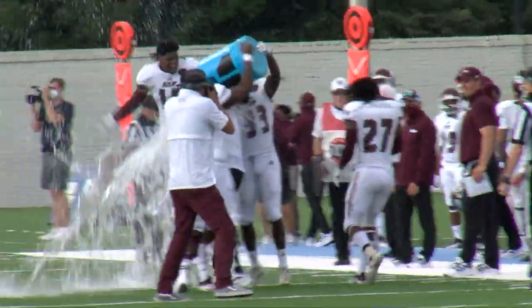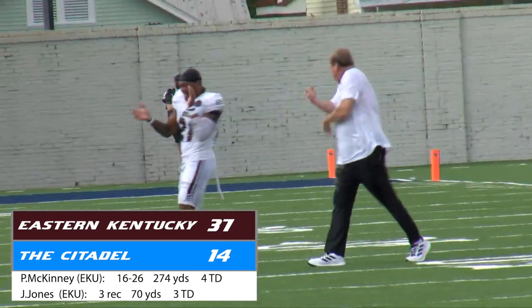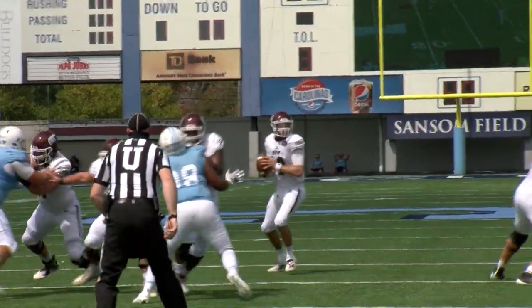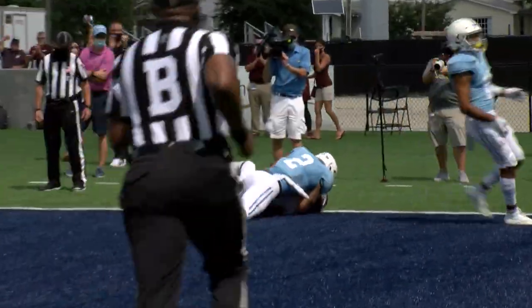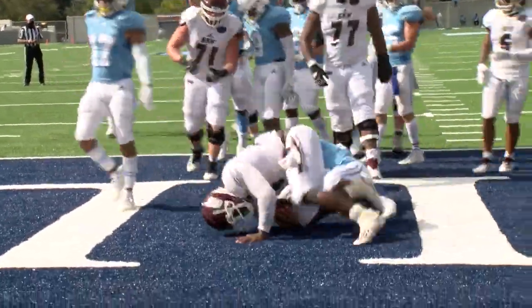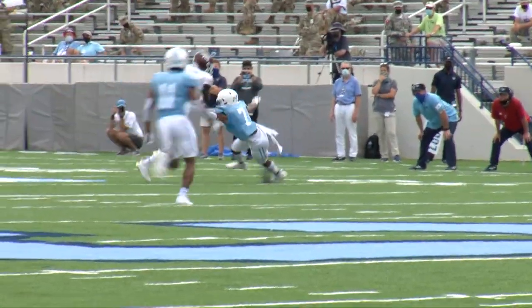Coach Wells gets a Gatorade bath as Eastern Kentucky goes on to win 37-14. Parker McKinney finishes 16 for 26 for 274 yards, tossing four touchdowns — three of them to Jaquez Jones. Alonzo Booth carried the ball 18 times for 91 yards and a score, and Keon Dixon hauled in five passes for 81 yards and a touchdown.